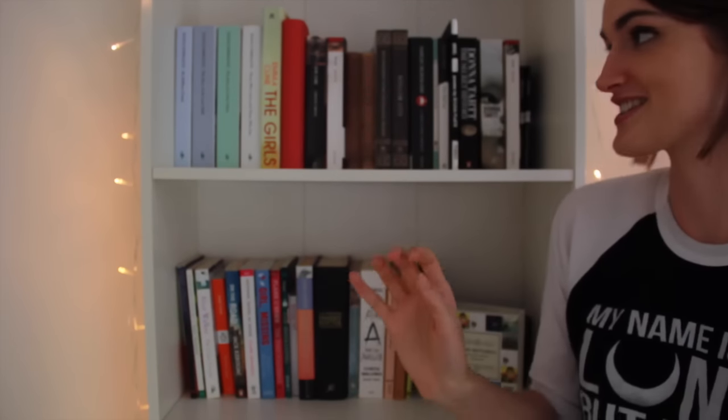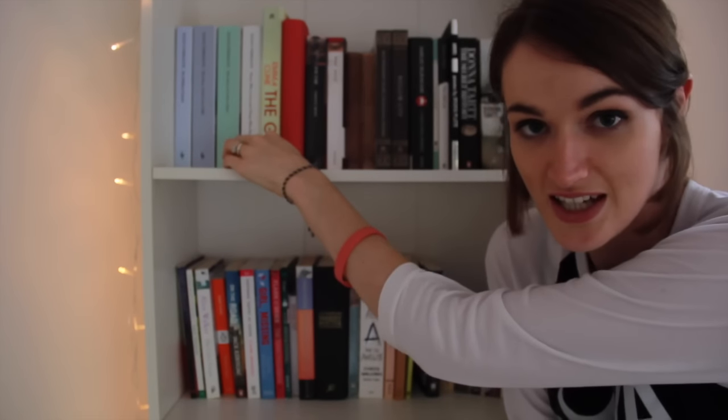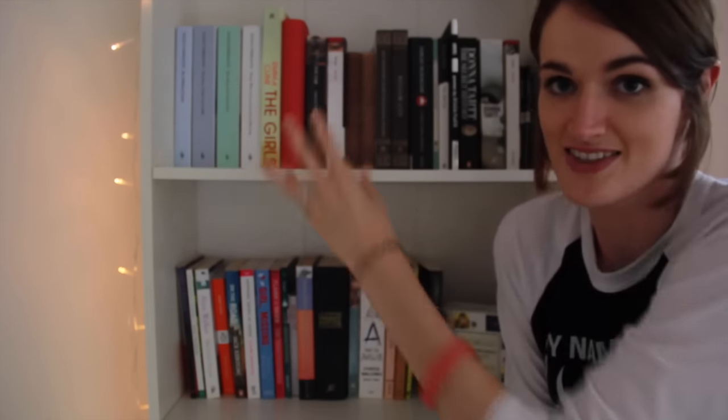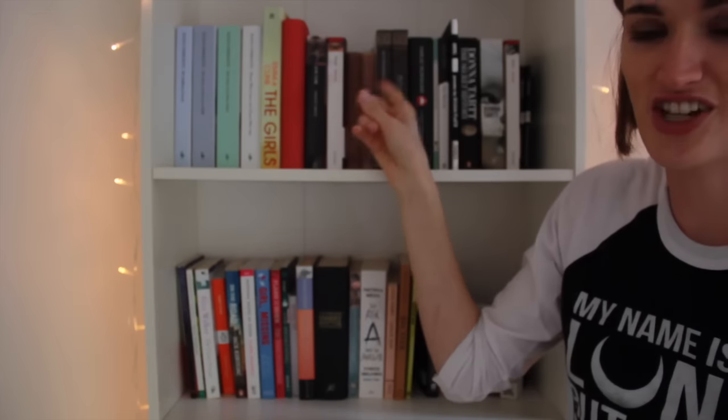Let me talk quickly about the books that made the final cut in my life. I brought all four of my Elena Ferrante books — I haven't read the last three in the series, so that's why I brought those, and they're such beautiful colours. Emma Cline's The Girls, which I raved about and love. This is a notebook. I have three editions of Jane Eyre.